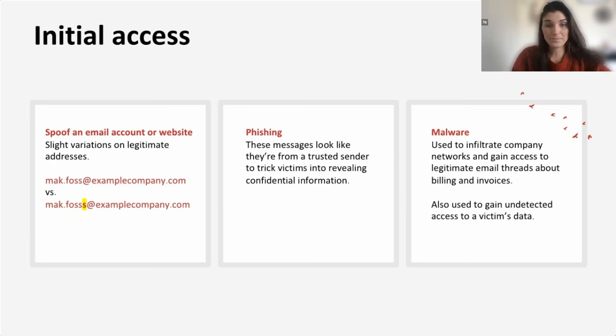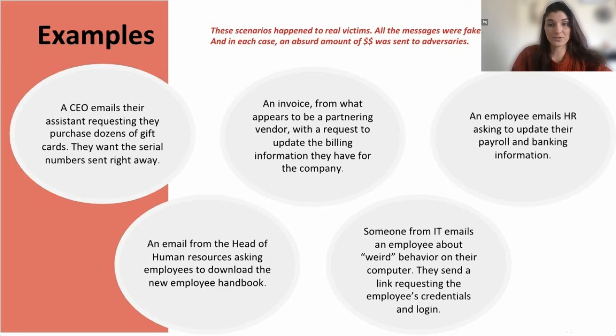Here are real scenarios where all messages were fake and absurd amounts of money were sent to adversaries. A CEO asks their assistant to purchase dozens of gift cards and send the serial numbers right away — this could be a phishing text or email spoofing the CEO's address. A vendor appears to send an invoice asking finance to update billing information — that's spoofing, where the email looks like it's from a partner but has a slight change in the address.